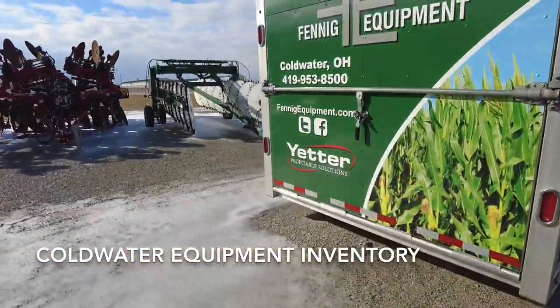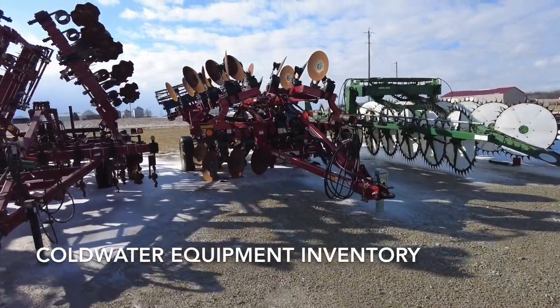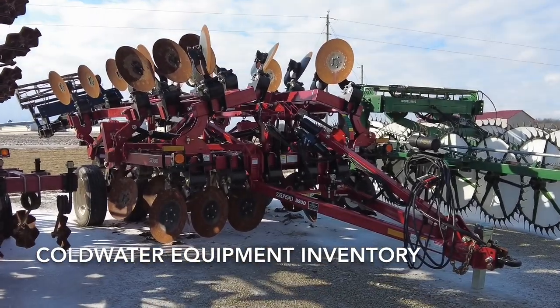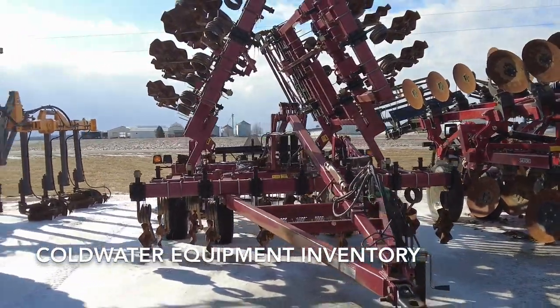This is a 30-foot Salford 570 vertical tillage tool — would make a nice unit for the spring. Over here we have a couple more Salford pieces: this is a 5200 Salford, that's their heavy incorporator — you see that run a lot in the fall to incorporate corn stalks. And then the one right next to it is a 24-foot Salford 570.